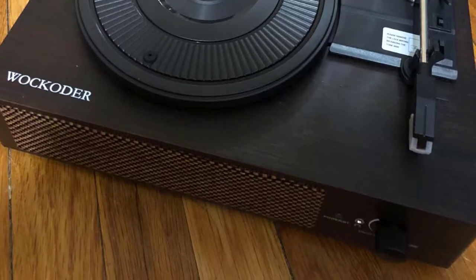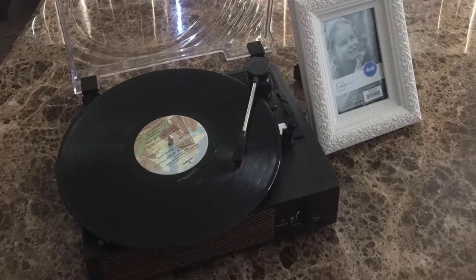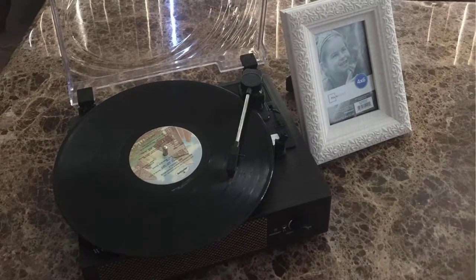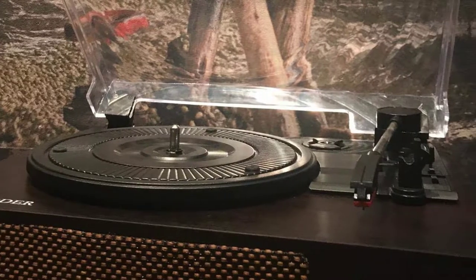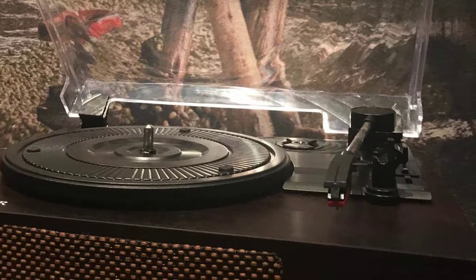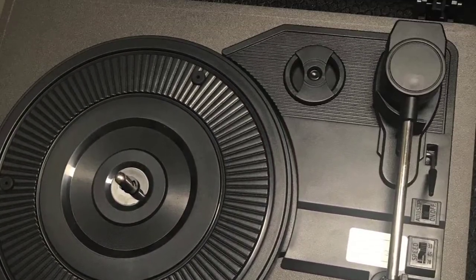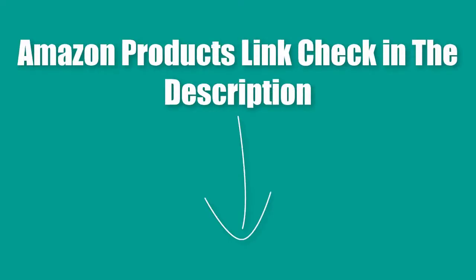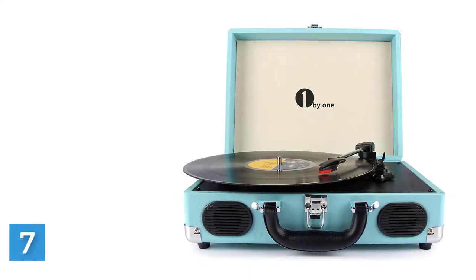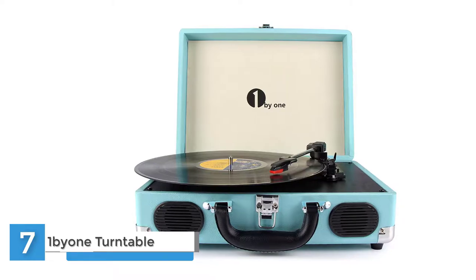Easily removable dust cover protects your vinyl records from damage. Transparent design lets the turntable look more simple and elegant. The turntable base is equipped with a spring to provide shock absorption and improved sound quality. Amazon product link — check in the description.